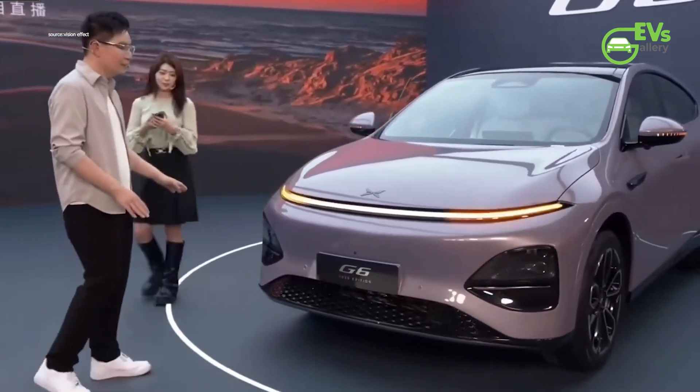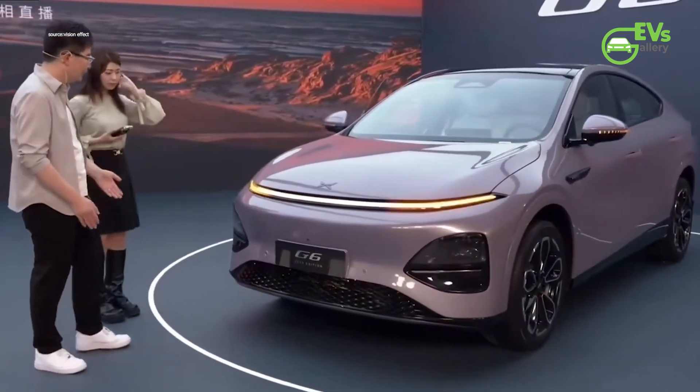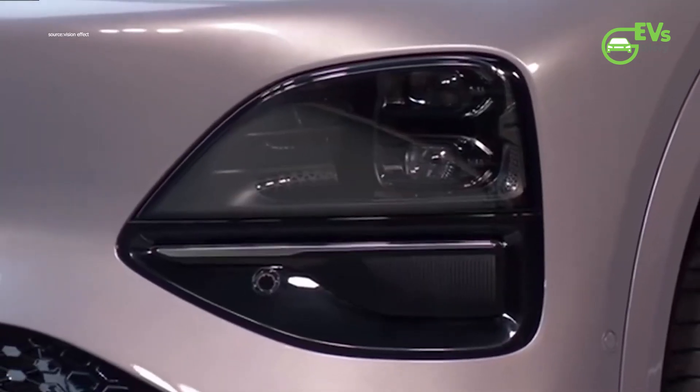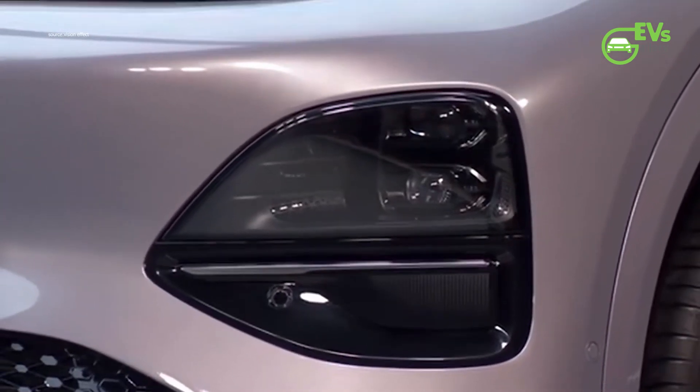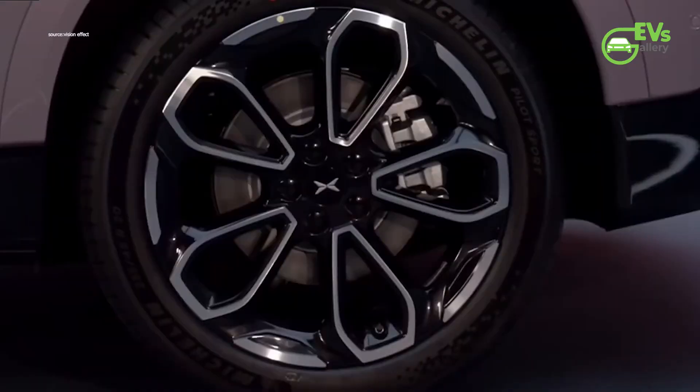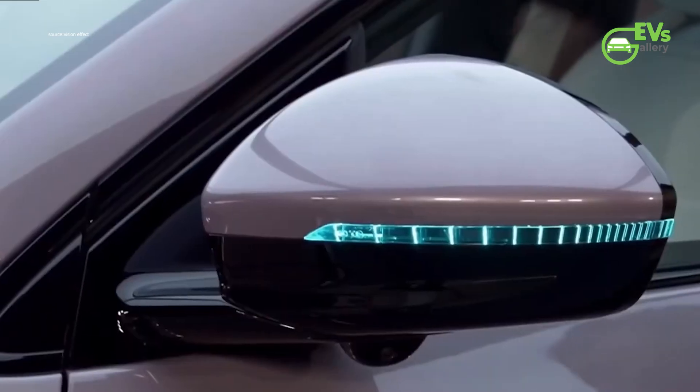A subtle ducktail spoiler has been integrated at the rear, refining the vehicle's aerodynamics. These updates extend the length of the SUV to 4,758mm, though the width (1,920mm), height (1,650mm), and wheelbase (2,890mm) remain unchanged.